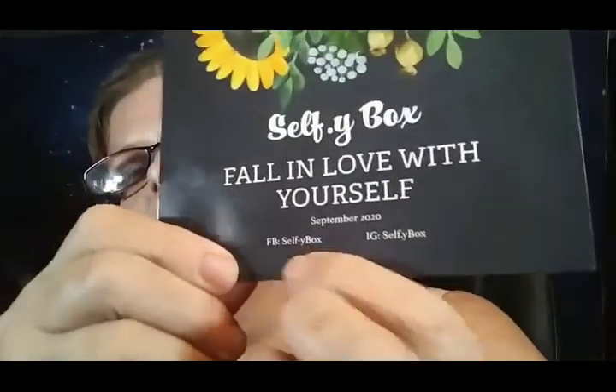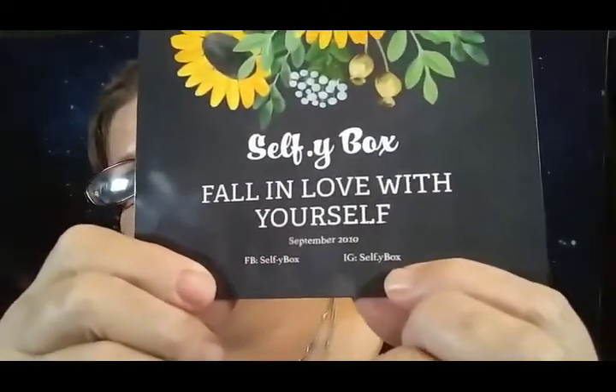It has their Facebook and Instagram. The first item is Dear Self I Am. I believe I paid $25 for the box — $25, that's what it was.